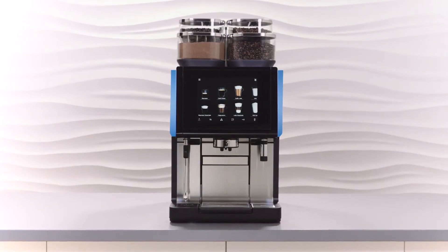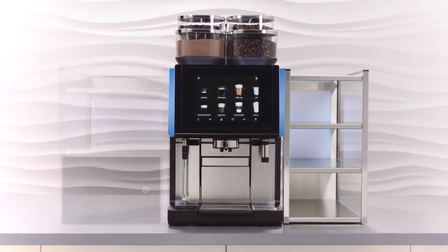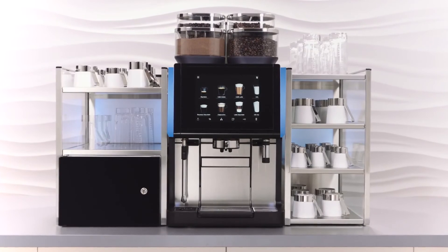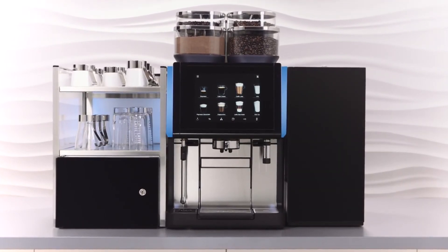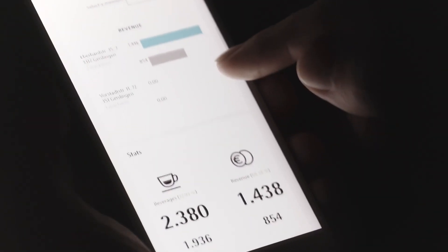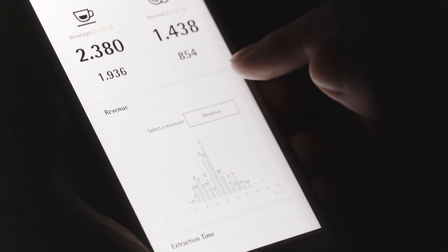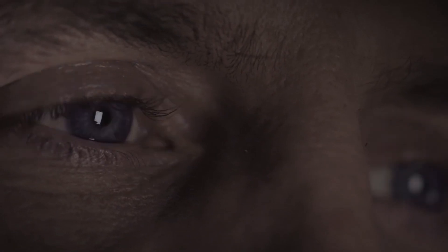For the WMF9000S Plus, there is a wide range of add-on equipment, from a cup rack or countertop cooler through to the automatic syrup station. With the option of integrating the WMF9000S Plus into the WMF Coffee Connect digital platform, you can keep the machine in sight at all times — reliable, accessible anywhere and anytime — meaning you can make your business operations even more efficient and more profitable.